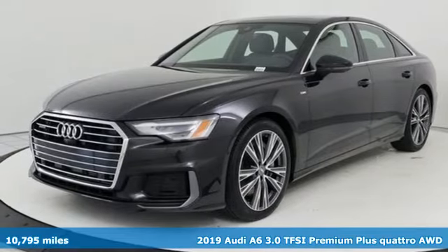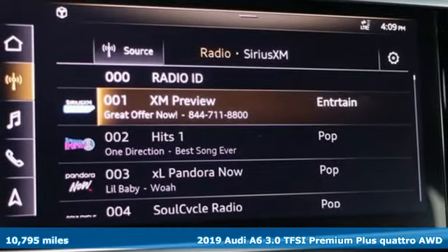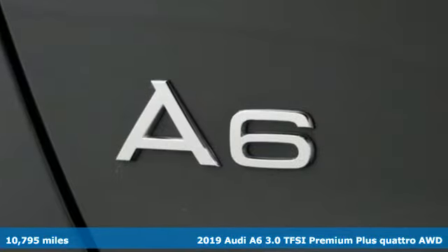It's a 2019 Audi A6. This A6 is crafted with precision, appointed luxuriously, and built with performance in mind.